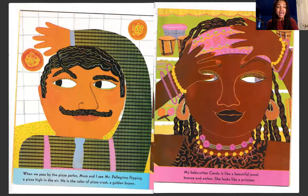When we pass by the pizza parlor, mom and I see Mr. Pellegrino flipping a pizza high in the air. He is the color of pizza crust, a golden brown. My babysitter Candy is like a beautiful jewel, bronze and amber. She looks like a princess.